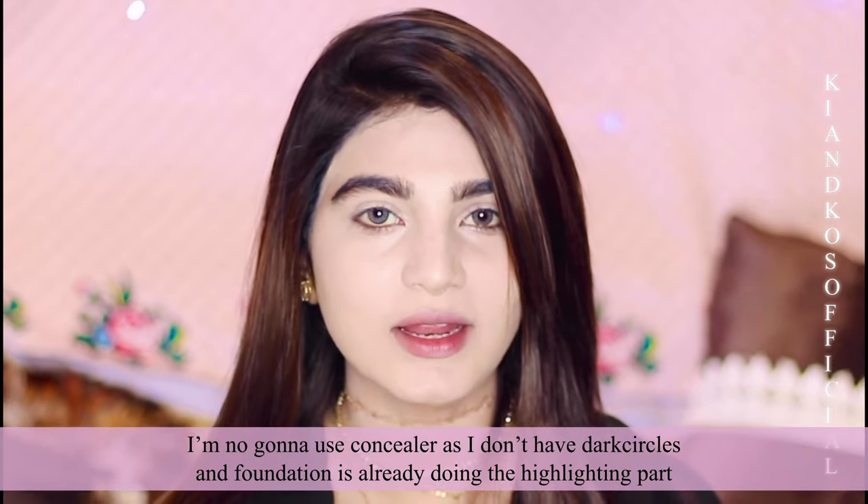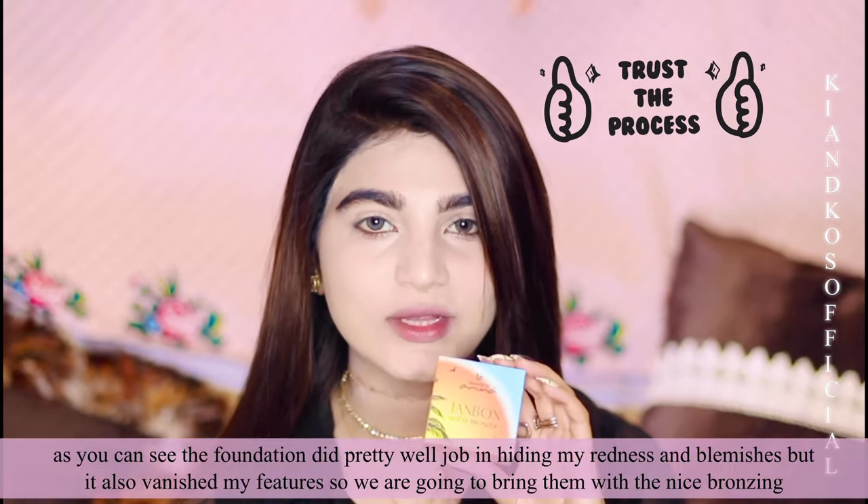For my foundation, I'm using this Masura and Misbah foundation in the shade Porcelain. The foundation is done. Now I'm gonna contour my face with this Tan Blonde Bronzer by Beautify by Amna.